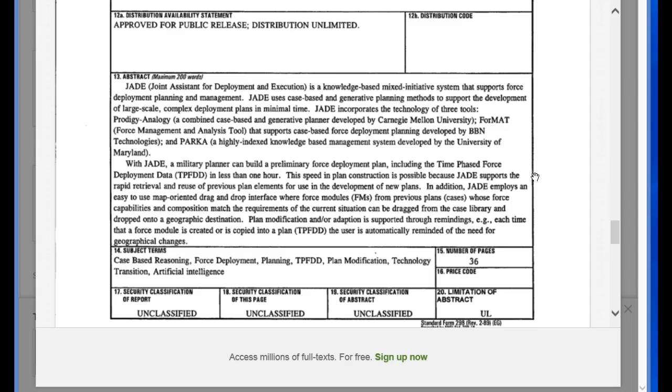In addition, JADE employs an easy-to-use map-oriented drag-and-drop interface with force modules. Previous plans whose force capabilities and composition match the requirements of the current situation can be dragged from the case library and dropped onto a geographic destination. Plan modifications and adaptation are supported through reminders — each time a force module is created or copied into a plan, the user is automatically reminded of the need for geographical changes.